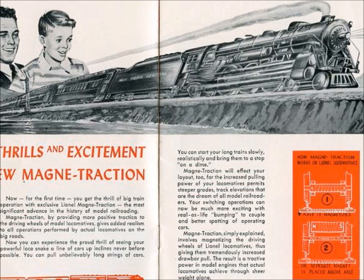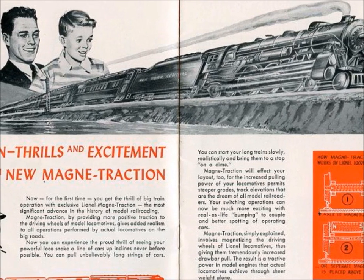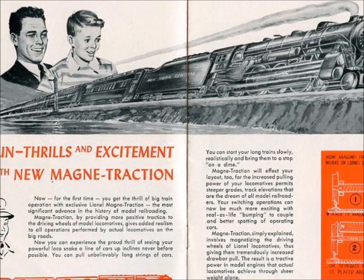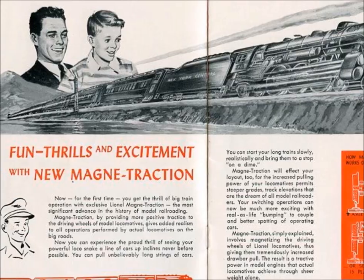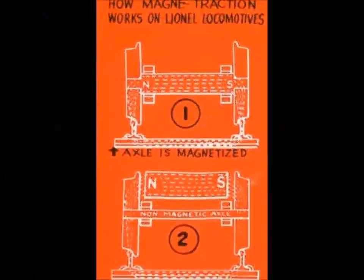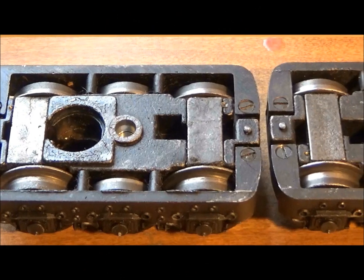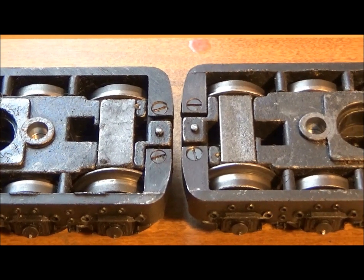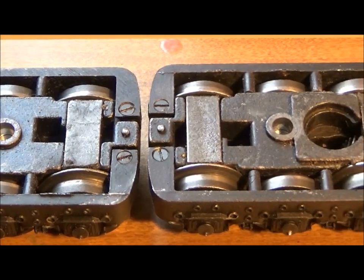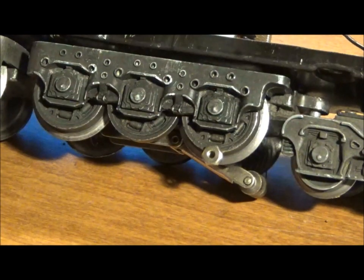Lionel's redesigned GG1s of the 1950s also had Lionel's greatest invention since train smoke: magne-traction. Magne-traction enabled Lionel's engines to pull more cars and climb grades. It was accomplished by using magnetized axles or bar magnets themselves. In Lionel GG1s, bar magnets are placed over the axles on the power trucks. These magnets are very powerful and can suck up loose screws and bits of metal into the truck, causing jams or short circuits.